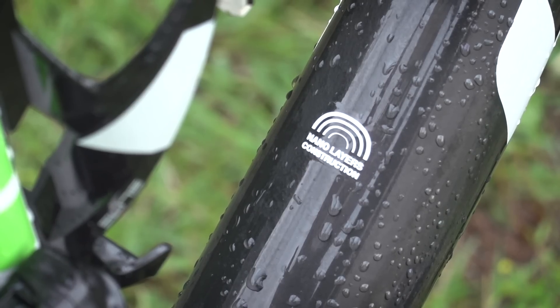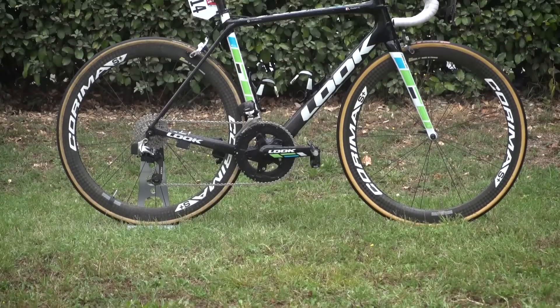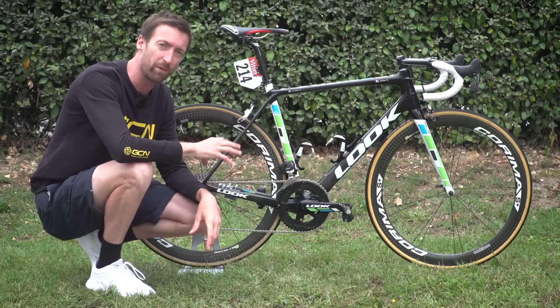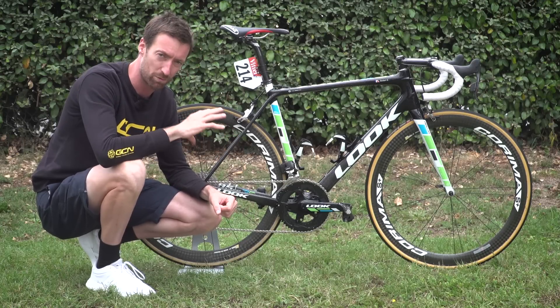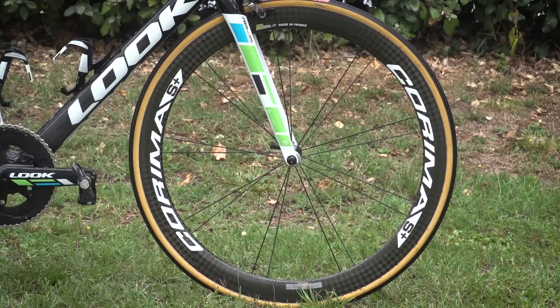There are lighter frames out there, but that is certainly very respectable indeed, whilst the fork comes in at 280 grammes. The off-the-peg, top-of-the-range bike comes in at just under 10,000 euros — not cheap — and is just 5.9 kilogrammes. That's with a full SRAM E-TAP groupset and Corima MC SS Plus wheels.